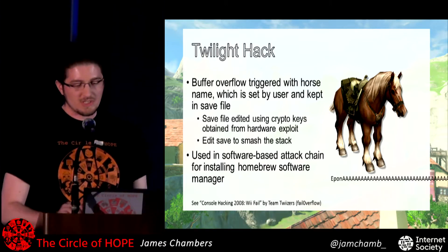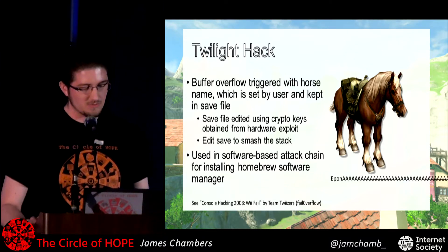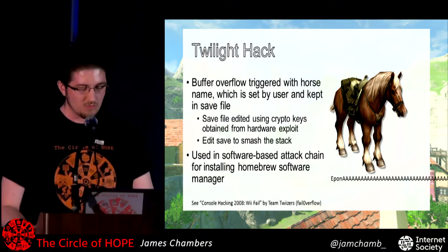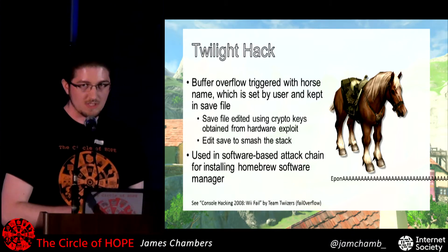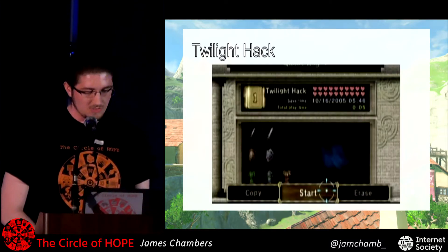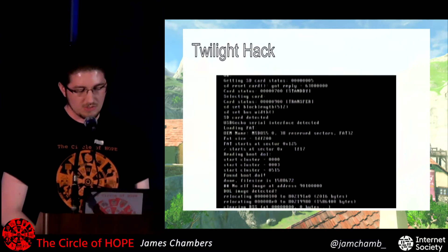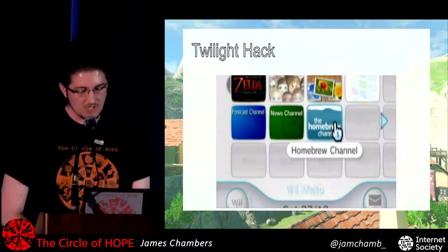Around the time I started doing this, I was really into save game hacks. One example, back on the Wii, for the Twilight Princess game, one of the only two string inputs in the game was vulnerable to overflow — when you could name your horse. They edited the save file and did a basic stack overflow, and using that they were able to do a software-only jailbreak on the console and install new apps.